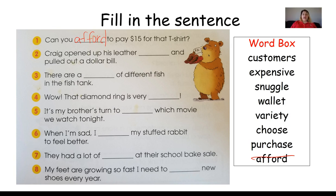Number two: Craig opened up his leather blank and pulled out a dollar bill. What was that thing that Bear had all of his dollar bills in? Yes, that is a wallet. That's where we keep our money. So Craig opened up his leather wallet and pulled out a dollar bill.